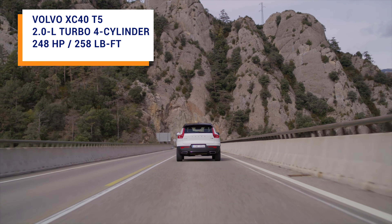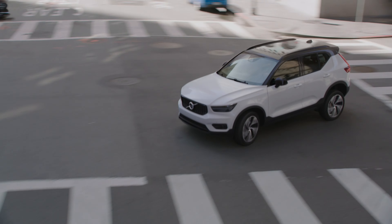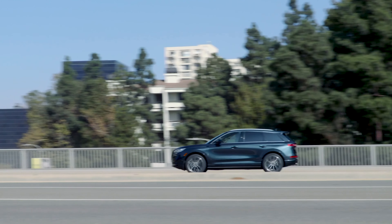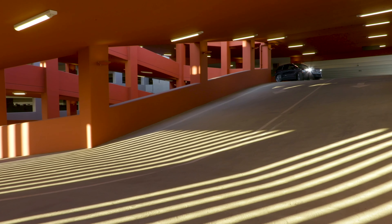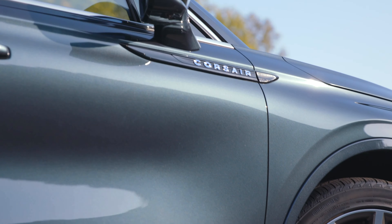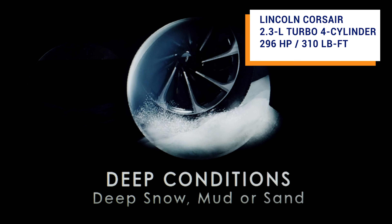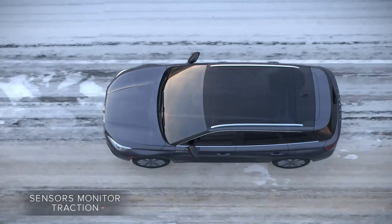On the Volvo, you have two options. The XC40 T4 is fitted with a 2-liter turbocharged 4-cylinder engine producing 187 horsepower and 221 pound-feet of torque. It's only served as a front-wheel drive model and returns 27 miles per gallon combined. Next is the XC40 T5, also powered by a 2-liter turbo 4, but only available as an all-wheel drive model, making 248 horsepower and 258 pound-feet of torque, rated at 26 miles per gallon combined. Both are backed by an 8-speed automatic.